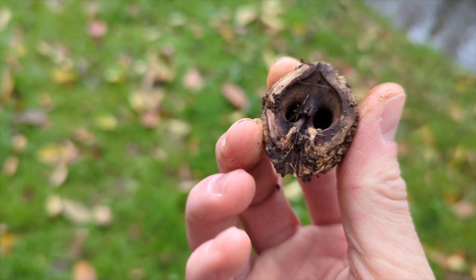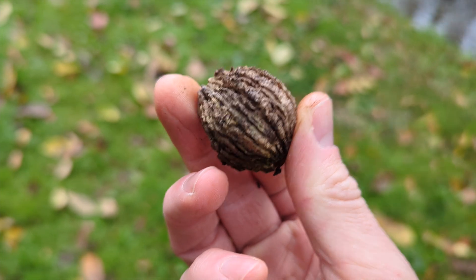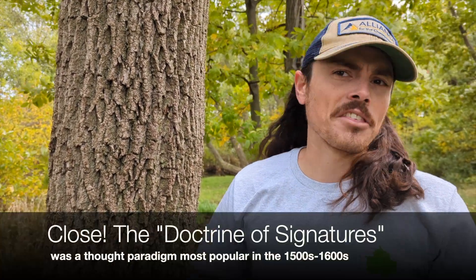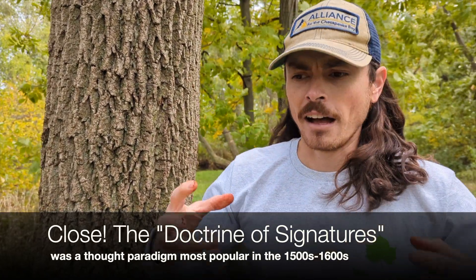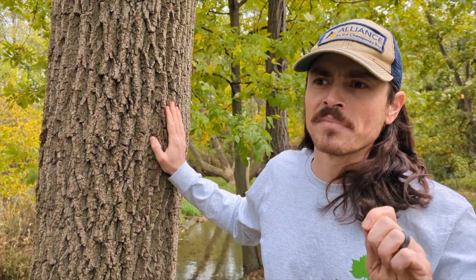I say that intentionally because at one point they thought walnut was good for your brain health because it looks like a brain. That's called the Doctrine of Signatures — they thought centuries ago that the creator was showing us the uses of plants based on what they looked like. Science has not really held that up, but walnut is still very good for you.